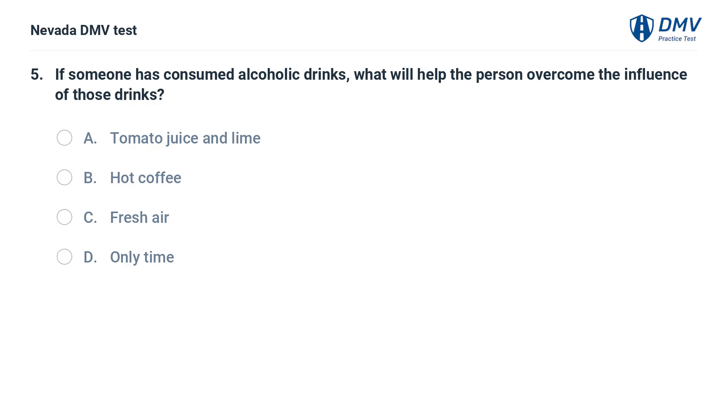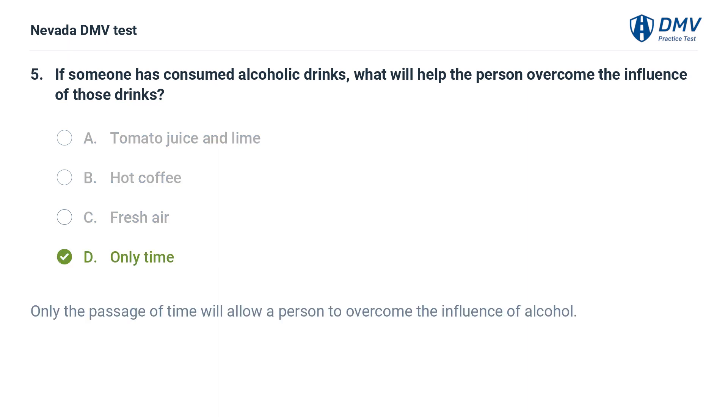If someone has consumed alcoholic drinks, what will help the person overcome the influence of those drinks? Only the passage of time will allow a person to overcome the influence of alcohol.